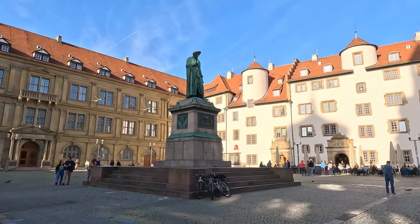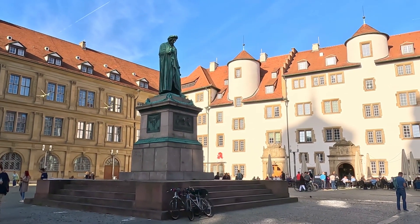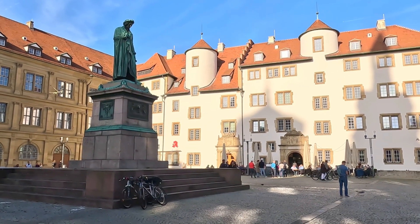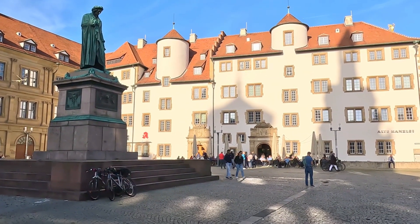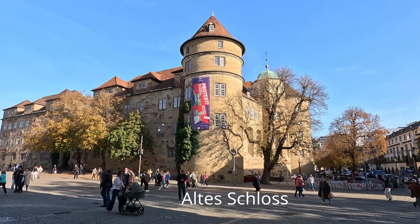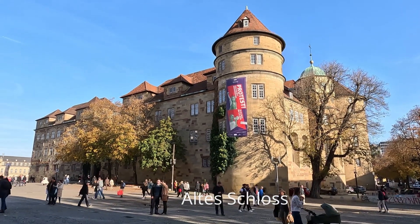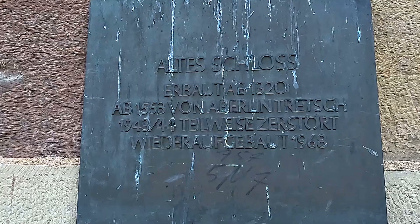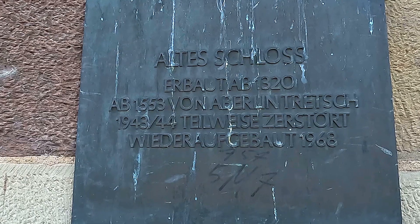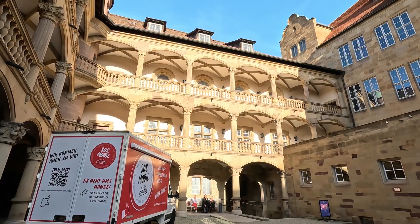In der Mitte des Schillerplatzes steht seit 1839 ein Schillerdenkmal. Dahinter seht ihr die Alte Kanzlei, in der die landesfürstliche Verwaltung ihren Sitz hatte. Das Alte Schloss war von seinen Anfängen um 1200 bis ins 18. Jahrhundert eine Wasserburg. Heute befindet sich darin das Landesmuseum Württemberg. 1943–44 wurde es teilweise zerstört und 1968 wieder aufgebaut.